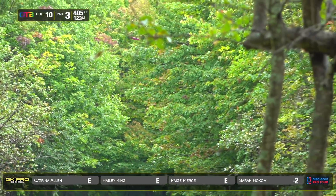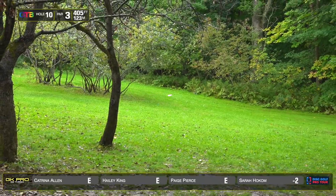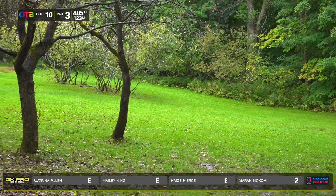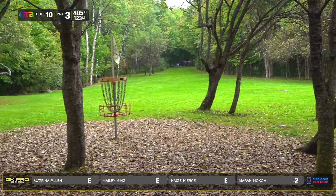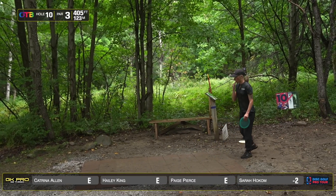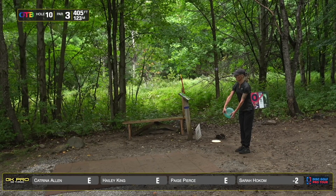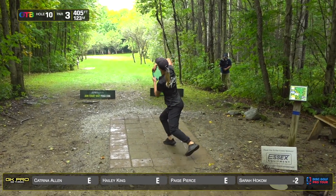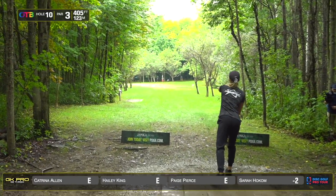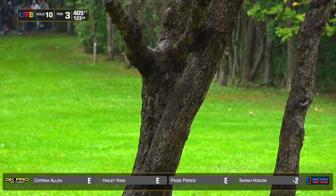These trees on the right-hand side that we can see Haley just barely miss as she hyzers out into no man's land — they're in the perfect area. They really do block the exact hyzer line you want to put it on. It forces you to throw a flex. Let's see if Katrina can get the angle right here. Sounded like a bit of a slip — definitely sliding around on this tee pad.